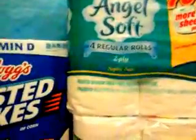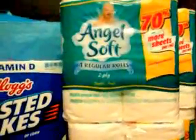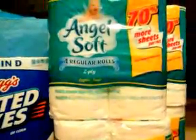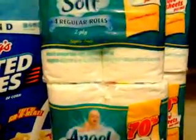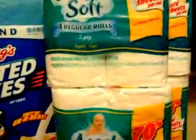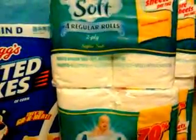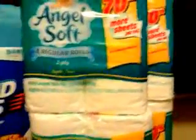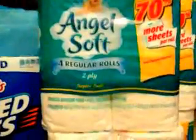A big shout-out to Veronica Eyeshadow Lover, who left a comment that Angel Soft is on sale at Ralphs this week ten for ten dollars. There's a 45-cent-off coupon from the Red Plum March 25th insert, making these a great deal. Even without the coupon they're a dollar each for the regular rolls, which is not bad.